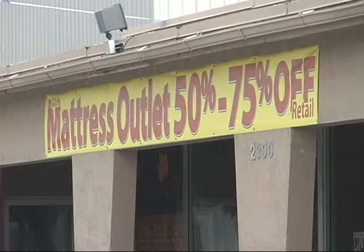Utah Mattress Outlet, where we have a bed for every budget.